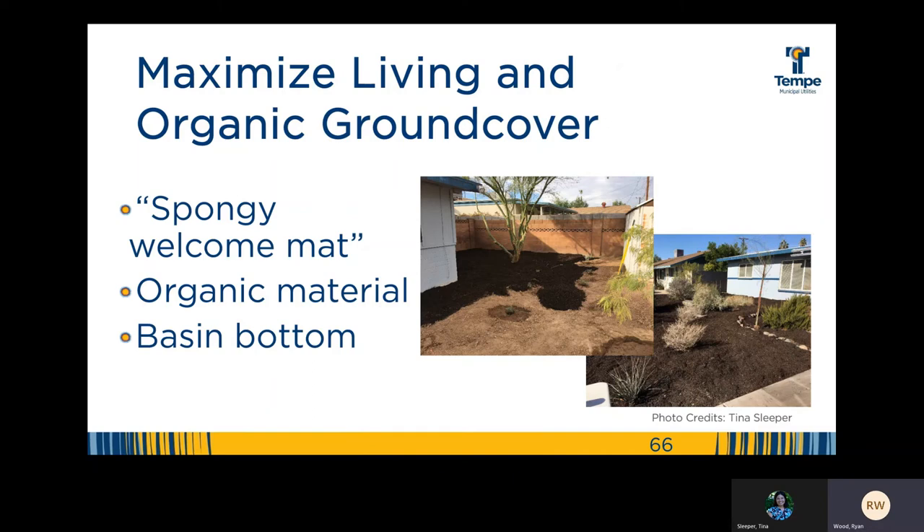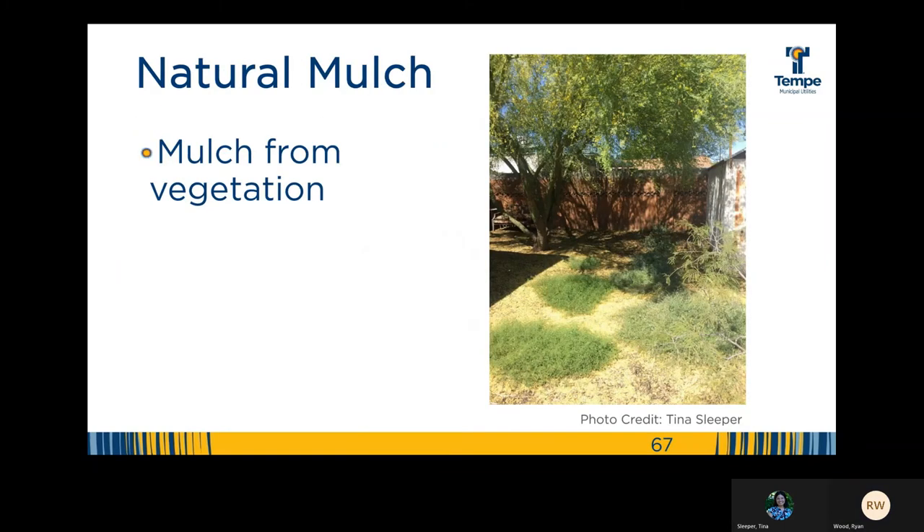Maximizing living and organic ground cover: Brad Lancaster calls mulch the spongy welcome mat that lures water into the soil while providing a shelter against evaporation. If you aim to turn your landscape into a sponge, what better way to start than to add mulch — especially organic mulch, which will break down and give life and fertility back to your soil. If you're not a fan of the look, consider adding it just to the basin bottoms. Mulch made of organic material such as compost, wood chips, or straw may also pair better visually with the natural free mulch provided by your plants. If you're able to, consider leaving that free mulch where it falls, so it can break down and benefit your soil and plants as well. No need to remove that natural mulch created by the tree — just leave it be.